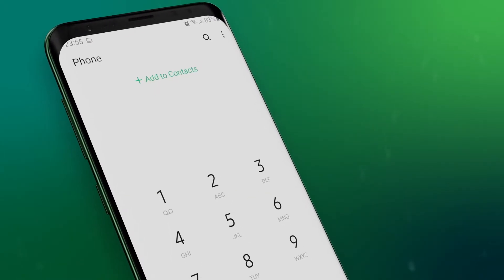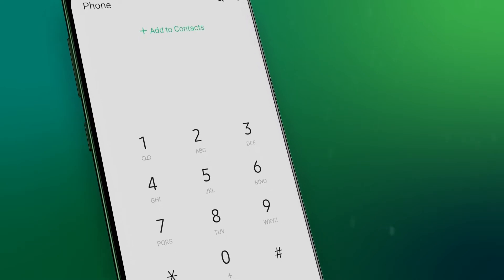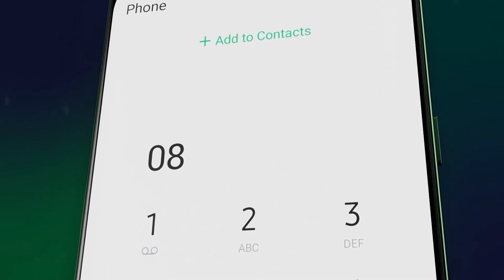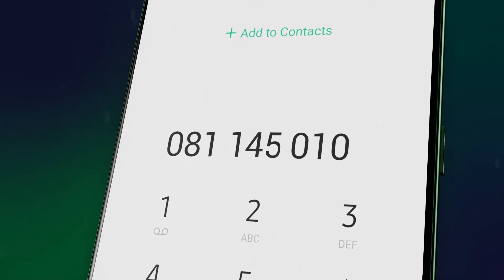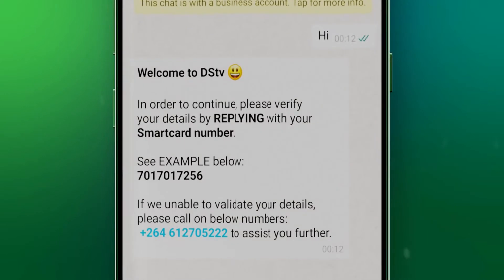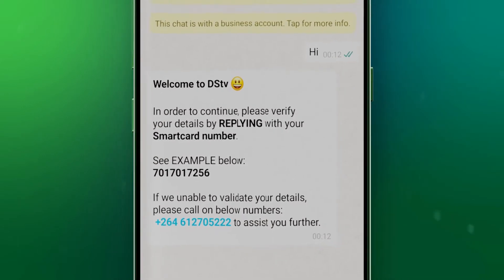Register your WhatsApp account by saving the DSTV WhatsApp contact number on your phone. The DSTV WhatsApp contact number is 0811450101. When saved, text HI. You'll be welcomed with a message from our fully operational team, available 24/7.